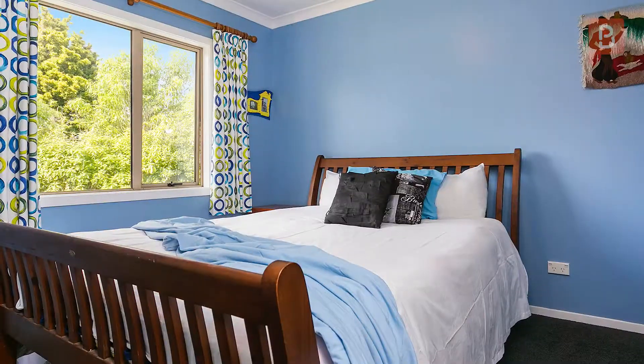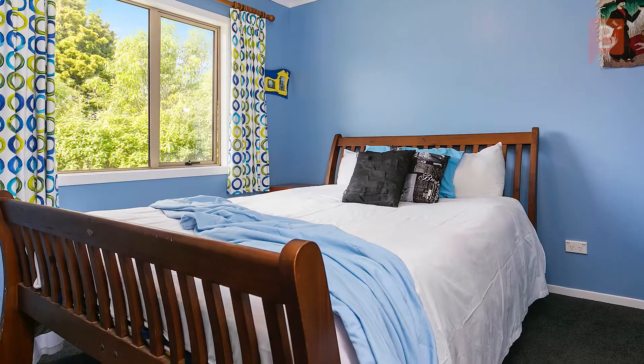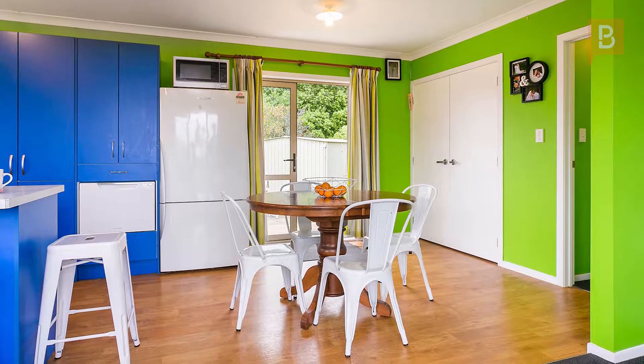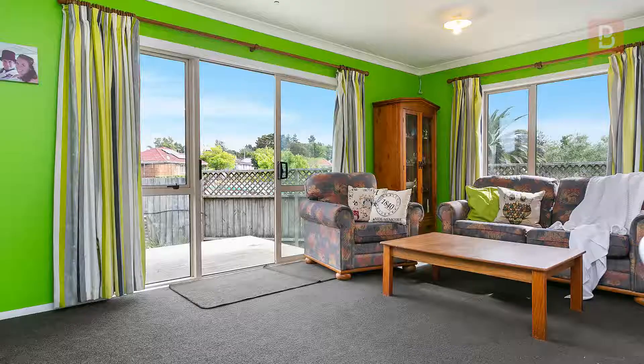This cosy property has an efficient floor plan featuring three bedrooms with wardrobes and open plan living. A myriad of modern colour pops throughout, bringing a magic warmth to this great home.